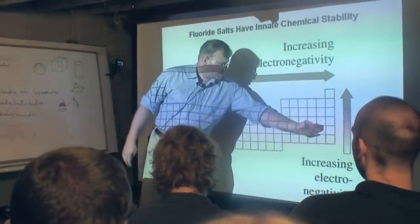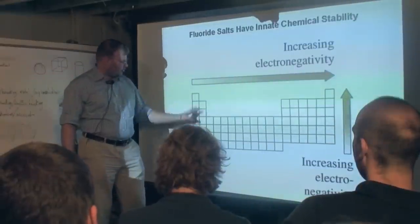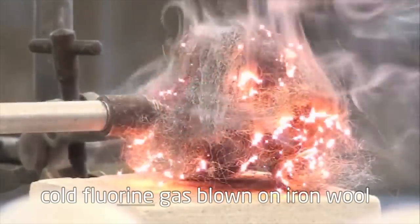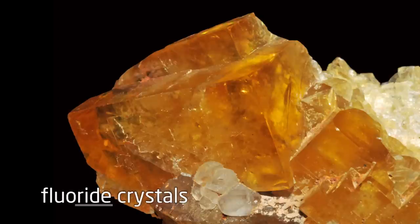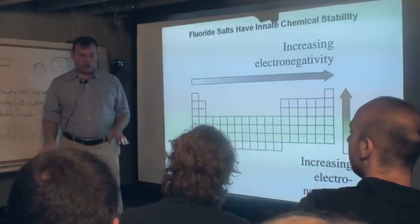A salt is composed of halogens combined with alkalis and alkaline earth elements. Fluorine is so reactive with everything — but once it's made into a salt, a fluoride, it becomes incredibly chemically stable and non-reactive.